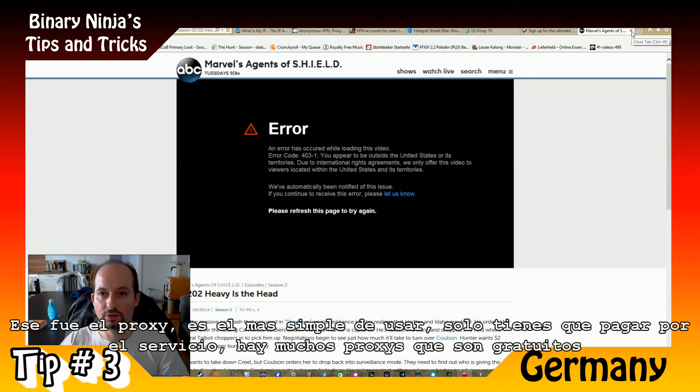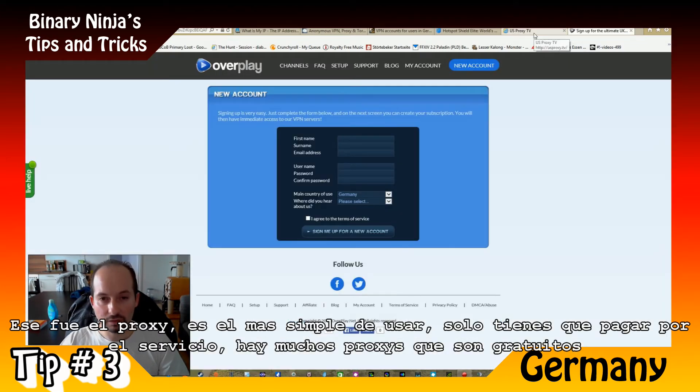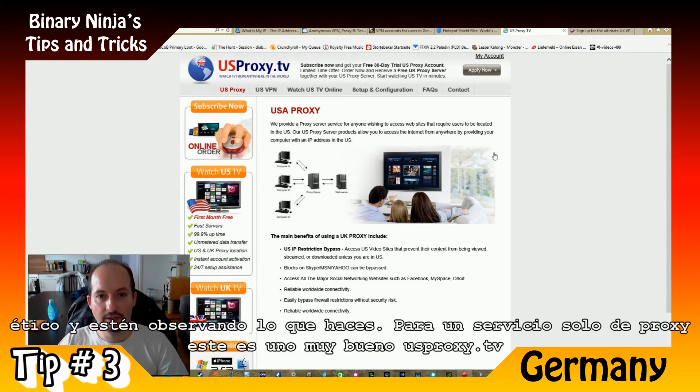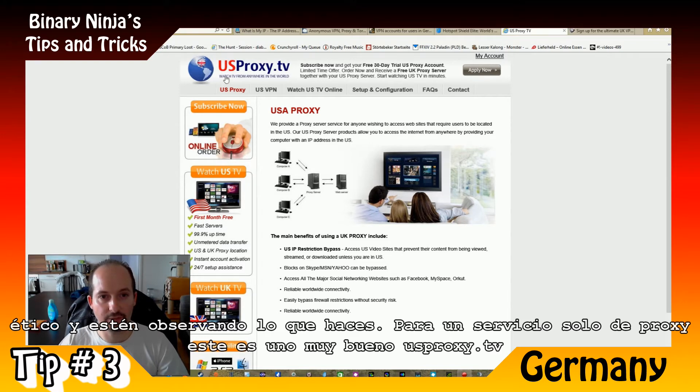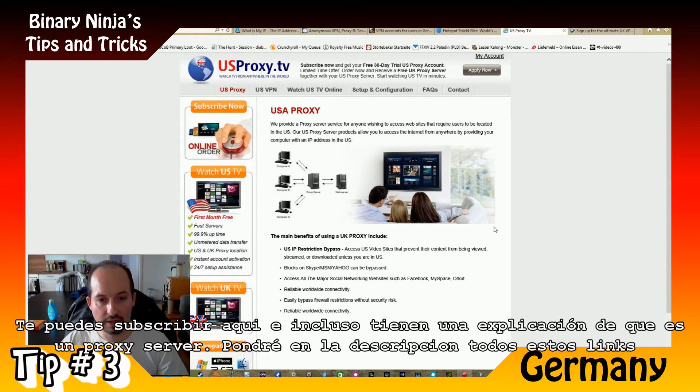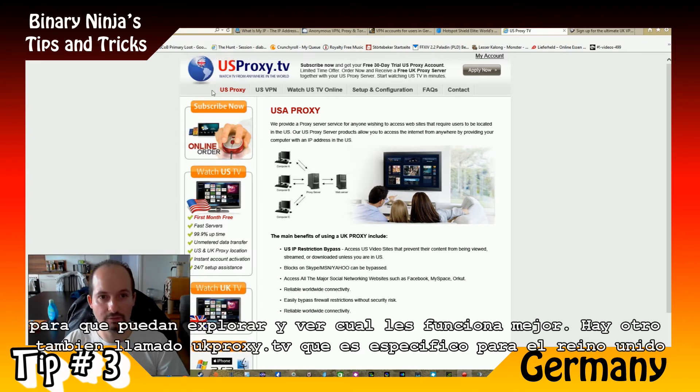So a proxy is the simplest to use — you just have to pay for the service. There are many free proxy servers but I don't really recommend them because as I said, it's not encrypted. The provider of a free proxy may not be ethical about it and they may be watching what you're doing. A very good proxy-only service is usproxy.tv, which costs around $10 per month. That's why I recommend getting a full package of VPN, proxy, etc. There's also ukproxy.tv, a proxy specifically for the UK so you can watch content from the UK.